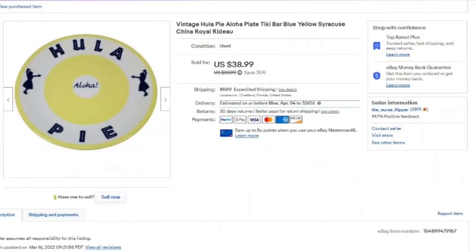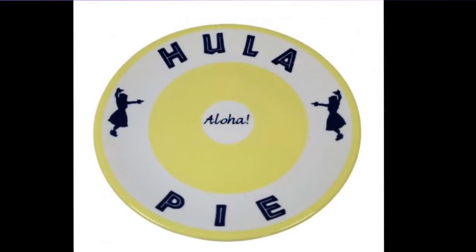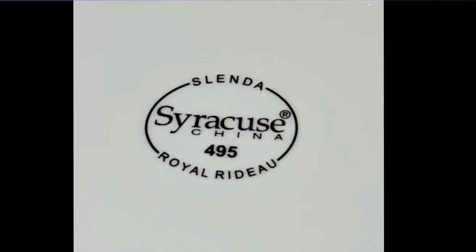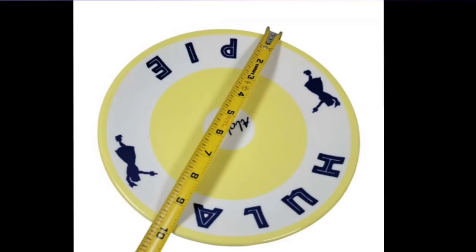Here's another one — somebody tried to lowball me with a $9.99 offer. I declined and it sold for full price in less than two days. This one only took two weeks to sell. I picked this up at the thrift store for $2.99. This is over a $30 profit on a plate. This is Syracuse China — not a very well-known brand, but this hula pie plate sells very well. It is just a 10-inch plate. There were a few of these sold and not many listed — a really quick $30 profit.